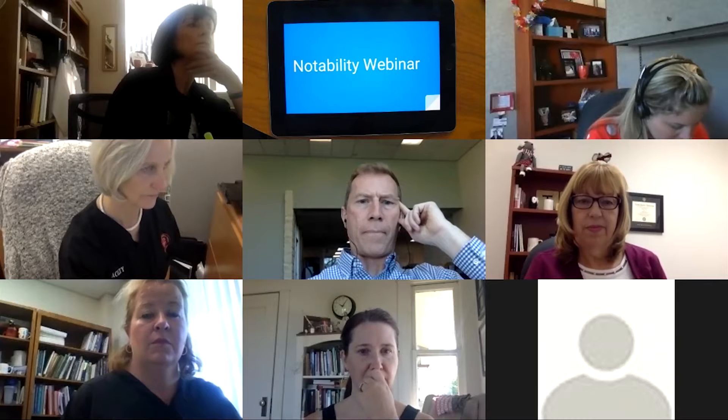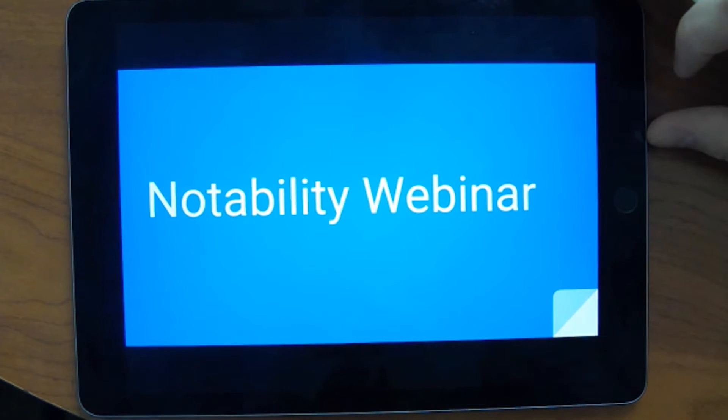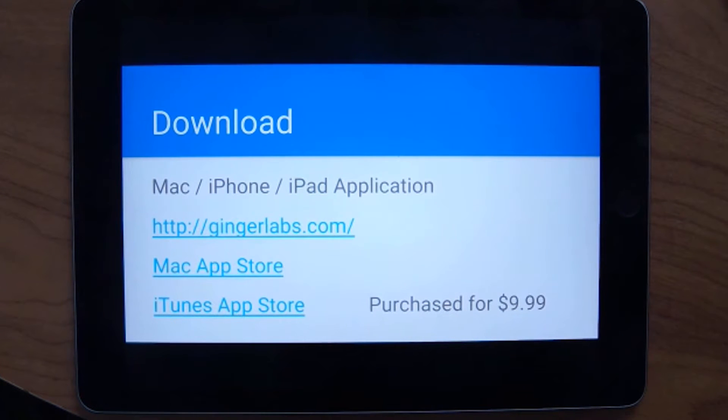I'm going to switch to my iPad here. Notability is a Mac, iPhone, or iPad application. If you go to gingerlabs.com or search Notability in Google, you can find their website. You can purchase this on the Mac App Store or the iTunes App Store. It is a little more expensive — it's a $10 app — but I've found it on sale for $0.99 sometimes when it's a featured app. I also think it's worth $10; it's very feature-rich and can do a lot of things.